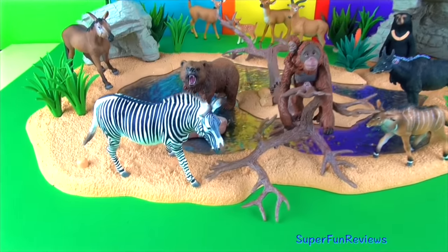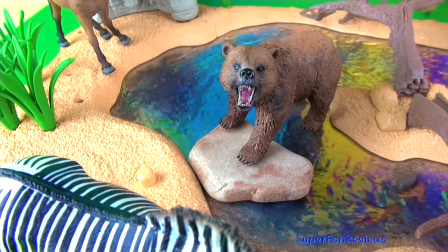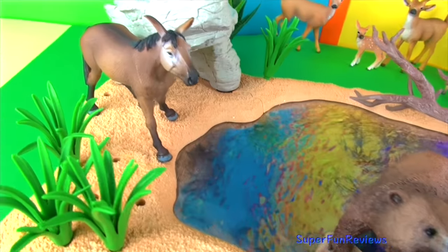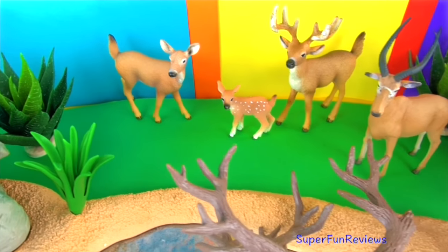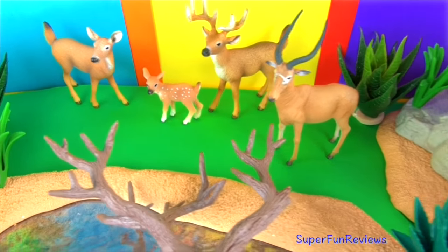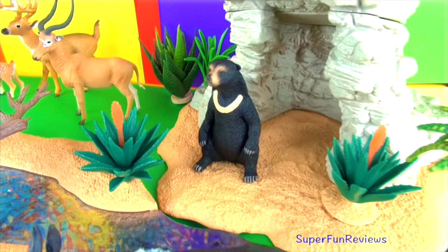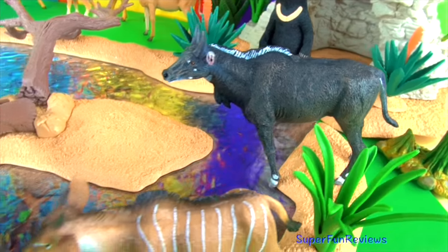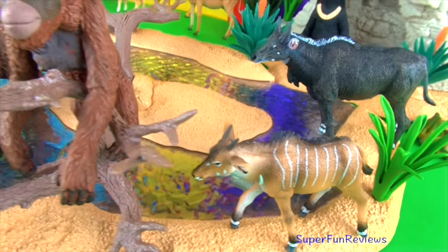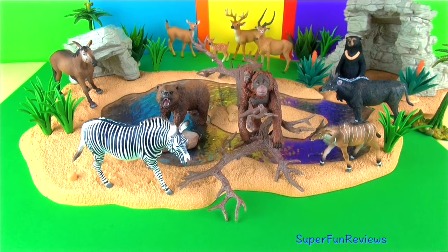Remember to tell me how many animals had horns or antlers in today's video. Thank you for watching my video. Please stay right here at Super Fun Reviews for more fun videos. See you again soon. There's a short preview at the end about another video you might like.